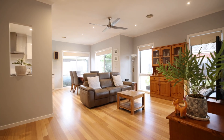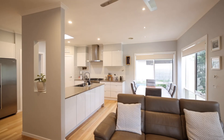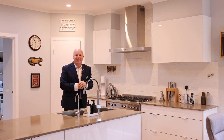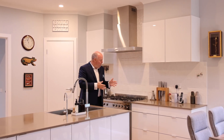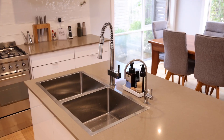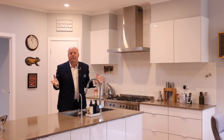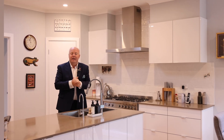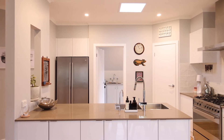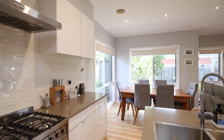Polished timber boards go all the way through and that leads you into the informal living areas. This is certainly one entertainer's kitchen. We've got the 900-wide stainless steel cooktop and oven, double stainless steel sink. Behind is the laundry which also services the kitchen area. The beauty here is you can be preparing food and still entertain your guests, with an outlook to the outside area as well — a beautiful setup.